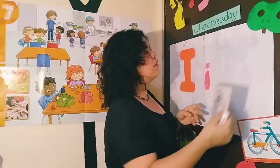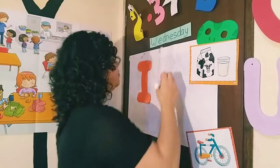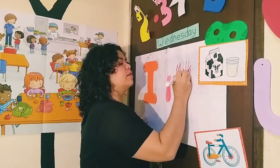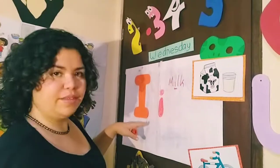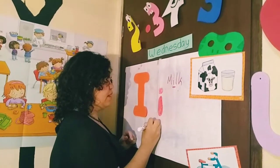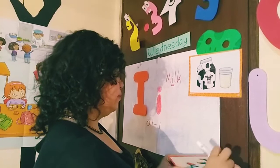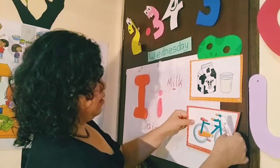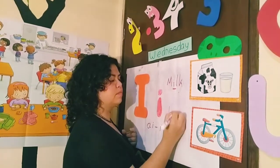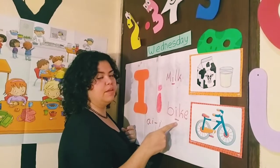We have this word: Milk. But this one sounds like I — we have milk and bike. Bike. Milk. Bike.